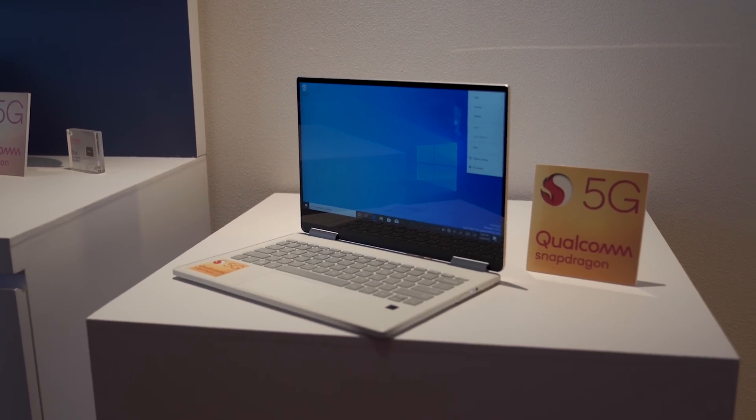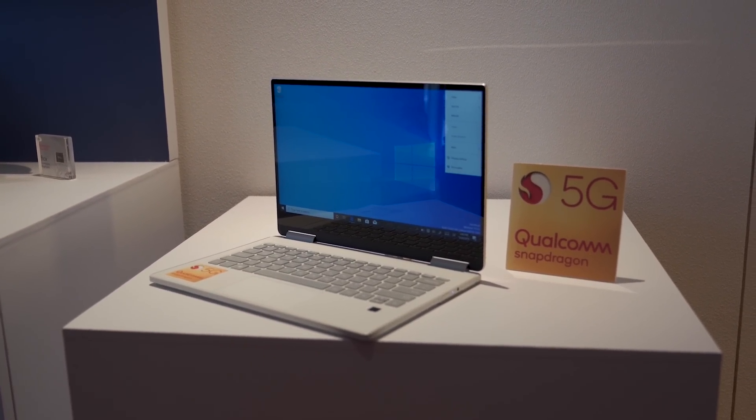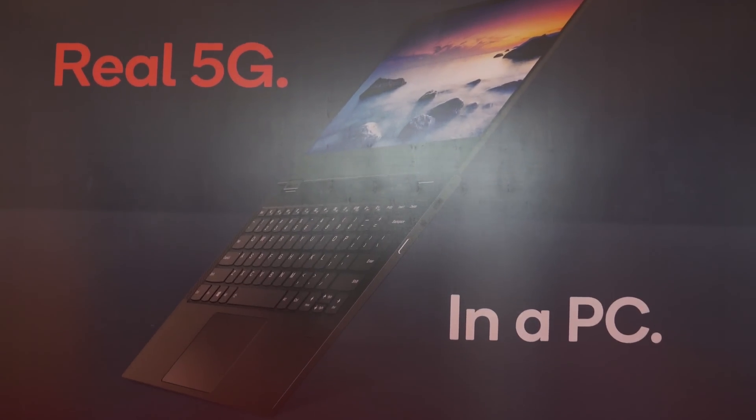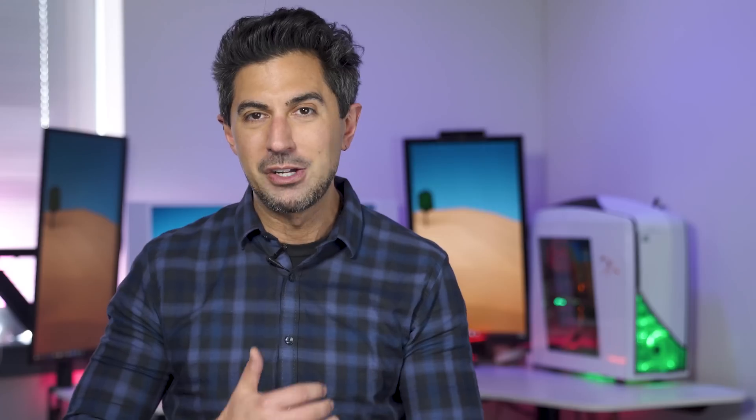I actually saw this at Computex in Taipei — Qualcomm was there. We covered the 8CX and more information on that processor. They had an officially compiled version of the browser for ARM, so I did get to try it there. There's also one floating around that leaked out — you have to recompile it and run a command, which is a little tricky. I don't recommend downloading random compiled browsers off the internet since you don't know where they're coming from. That said, I have tried it and it runs quite well, performing natively as expected.